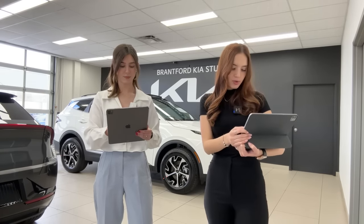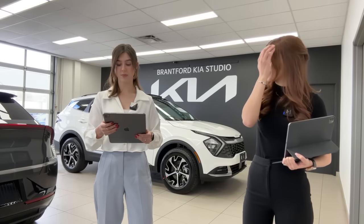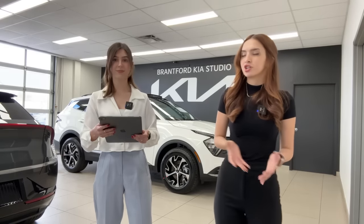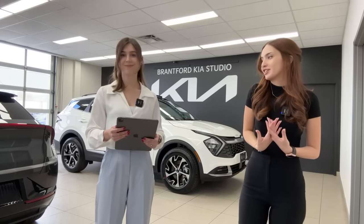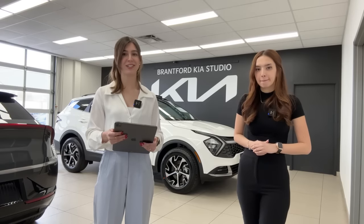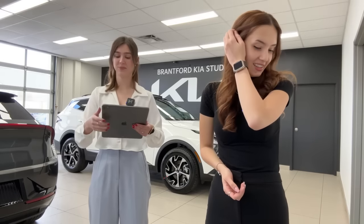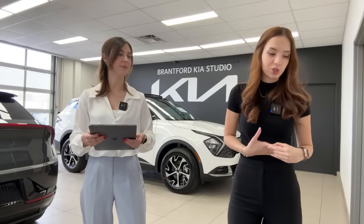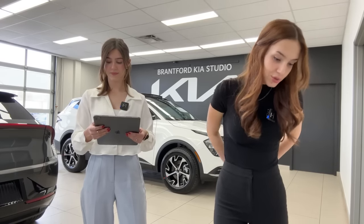A viewer asked why American dealerships charge so much above MSRP. Some Canadian dealerships also do charge over MSRP because inventory is still scarce and it's a seller's market. Their store chooses not to charge over MSRP. A viewer who works at a Hyundai dealership in the US also mentioned they don't charge over MSRP, so good dealerships do exist.